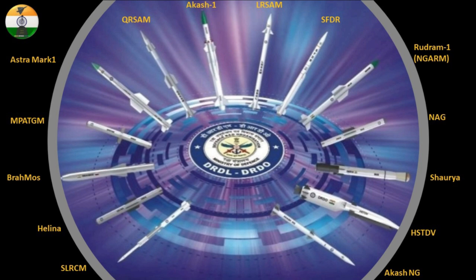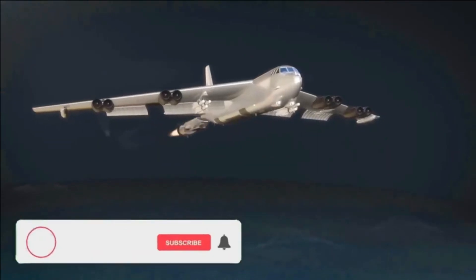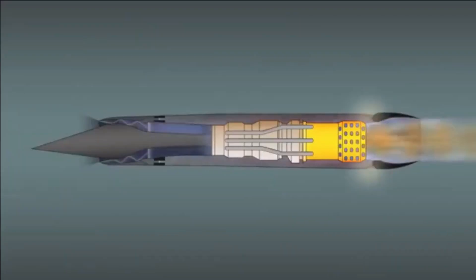On the top part of the HSTDV, 4 additional control surfaces are also visible. The missile resembles the Russian Zircon and Boeing X-51 Waverider. DRDO is working on developing advanced materials for the scramjet engine that can withstand the thermodynamic stresses experienced in hypersonic vehicles.